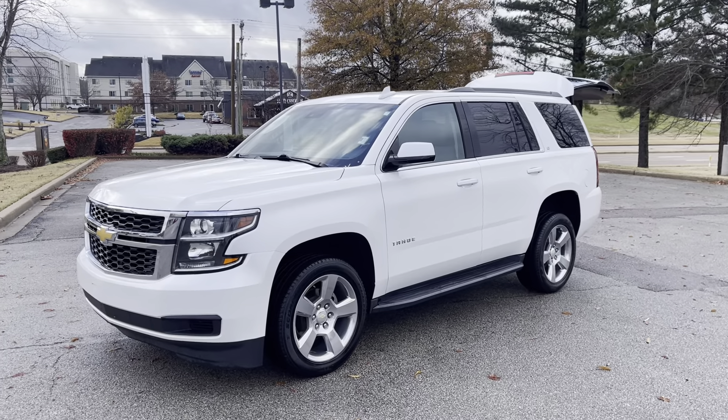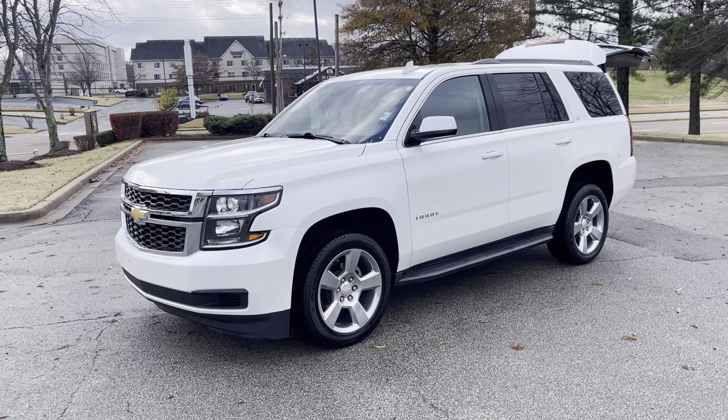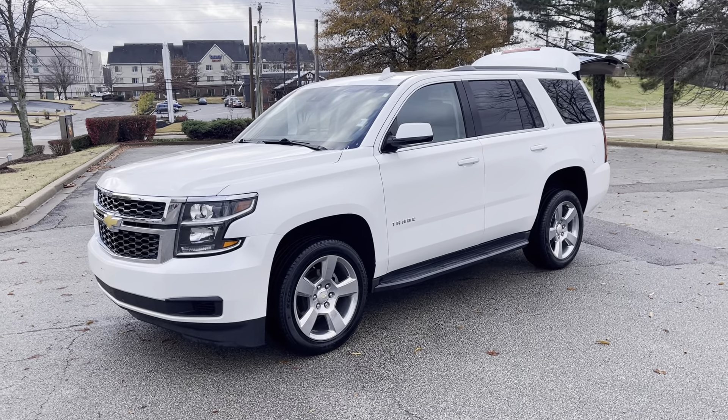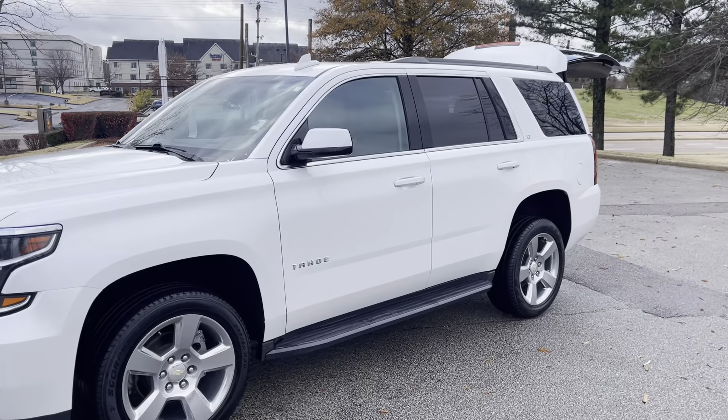Hi friends, Jack Windley, one of the sales managers down here at Sunrise Buick GMC at Wolfchase. Hey folks, check this out — 2018 Chevrolet Tahoe, this is the LT.